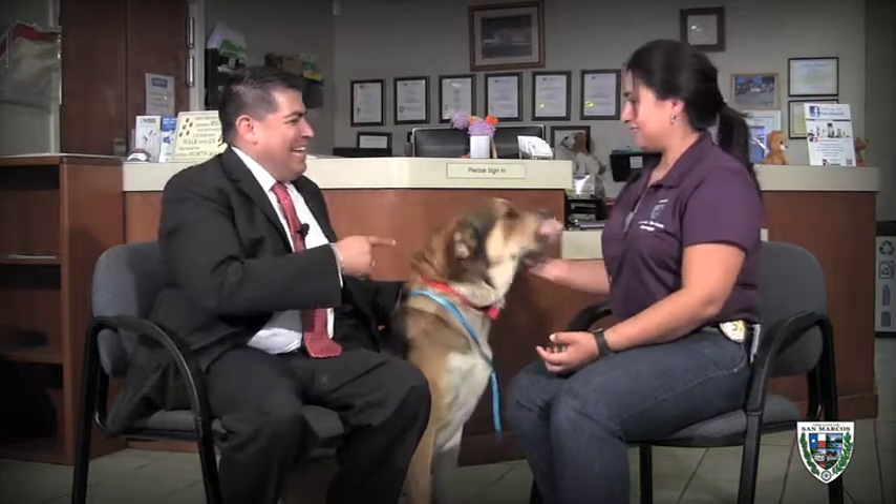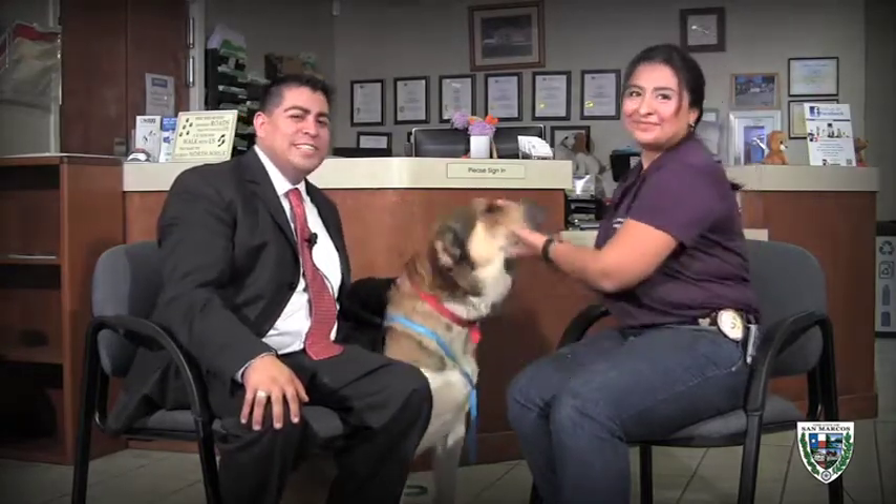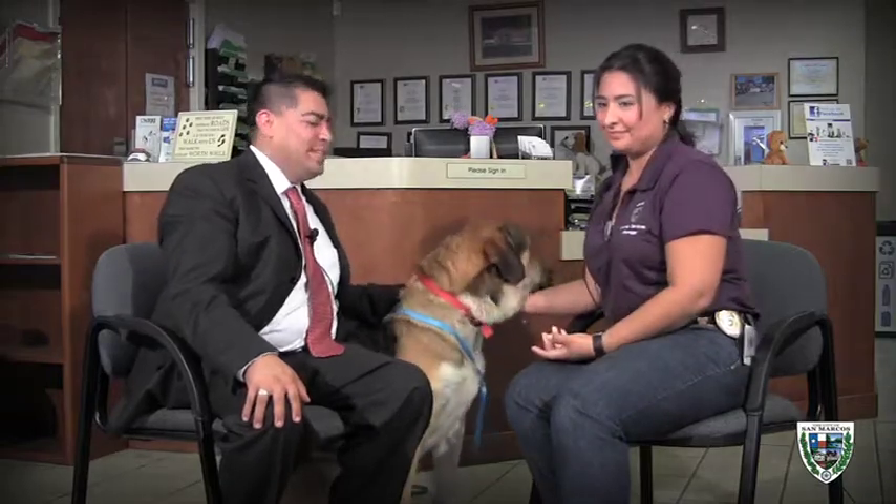Clifford will be up for adoption through the rescue group, so if anyone's interested you can call 512-805-2657 and we'll get you some information to hopefully place him quickly. Thank you for joining us for another episode of Mutts and Meows with Clifford.